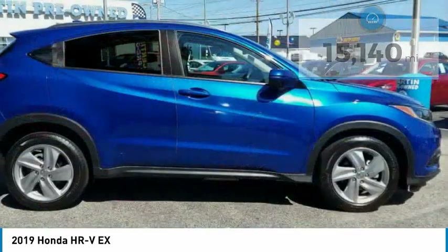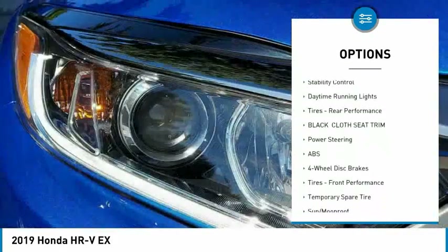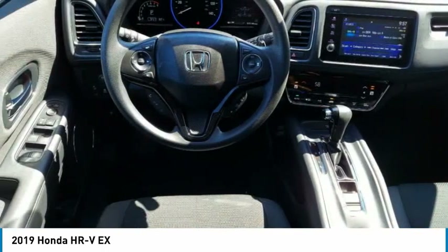Here are some of this vehicle's great options: tire pressure monitor, all-wheel drive, heated mirrors, aluminum wheels, rear spoiler, brake assist, traction control, stability control, daytime running lights, tires, and rear performance.